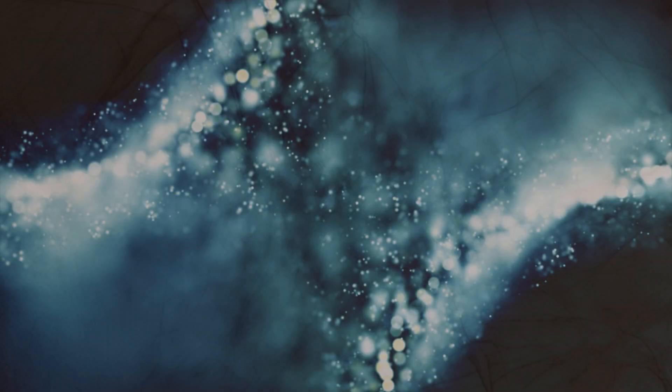While still extremely cold by Earth standards, this discovery has given rise to the tantalizing prospect of habitability. The surface of Europa is a frozen expanse, but recent observations have provided compelling evidence for the existence of water plumes erupting from beneath the ice. These plumes can reach heights of hundreds of kilometers, suggesting that the subsurface ocean might be interacting with its surface. These plumes provide a potential means of studying the composition of Europa's ocean without having to drill through the thick ice.